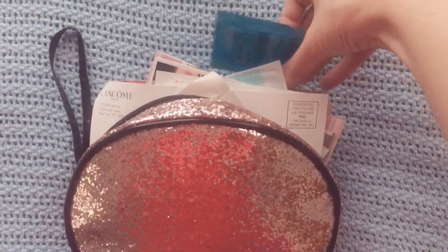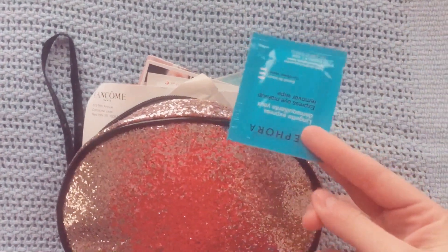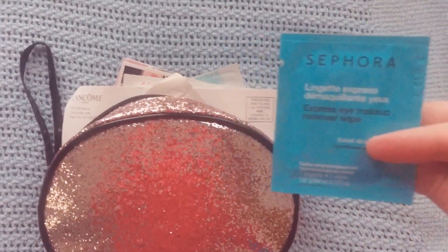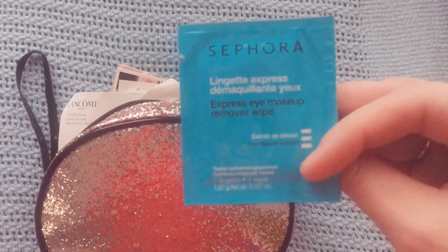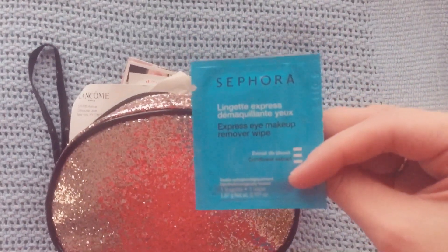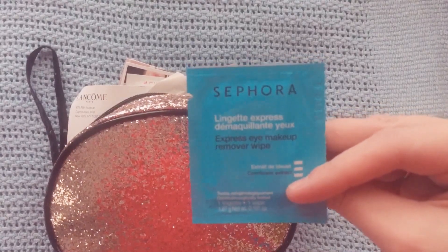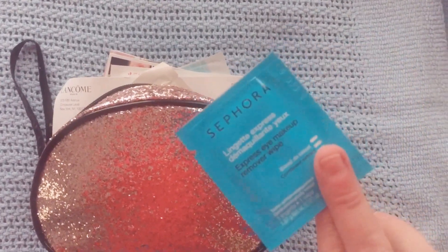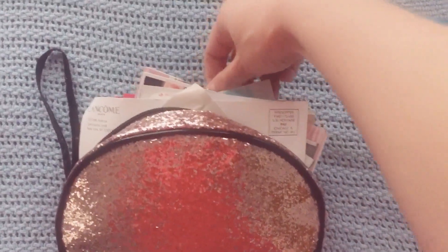So we're going to go ahead and pull out five things. The first thing I'm going to have here is something from Sephora — this is the Express Eye Makeup Remover Wipe. I think I used one of these before, and I remember it working pretty well. So that's good. I'm glad to give this another shot, another try. That's going to be the first thing I'm going to try out.